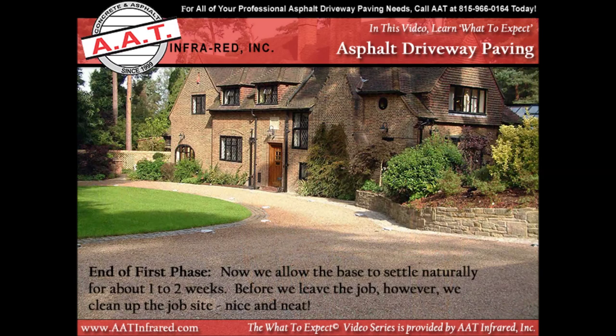We are nearly done with phase one. We are going to allow the base to settle naturally for about one to two weeks. Before we leave the job, however, we are going to clean up the site nice and neat. While we are waiting for the next phase of the project to begin, you can feel free to use your driveway. This part of the project only takes us about two to three hours to complete.